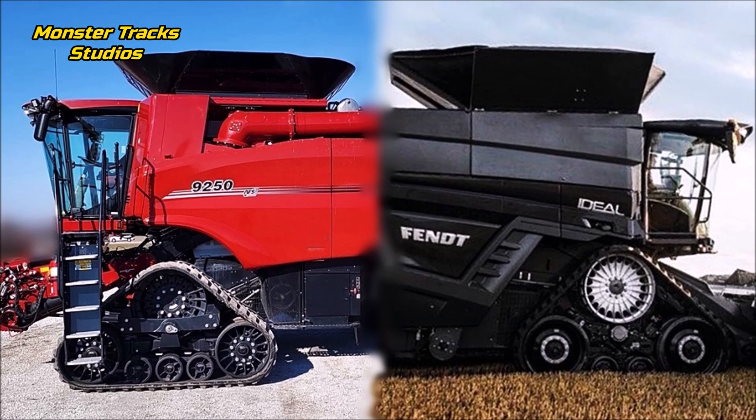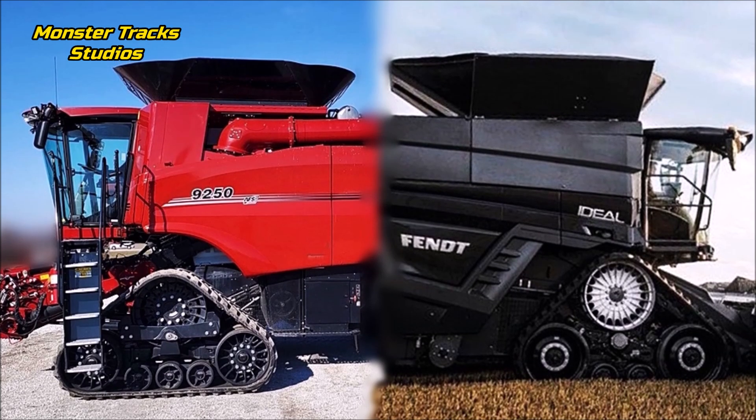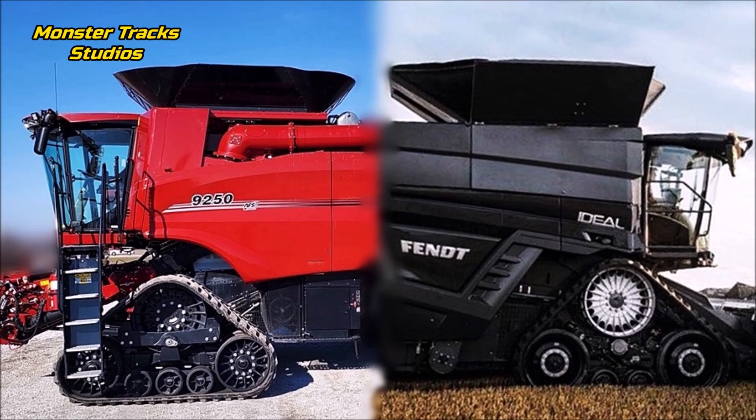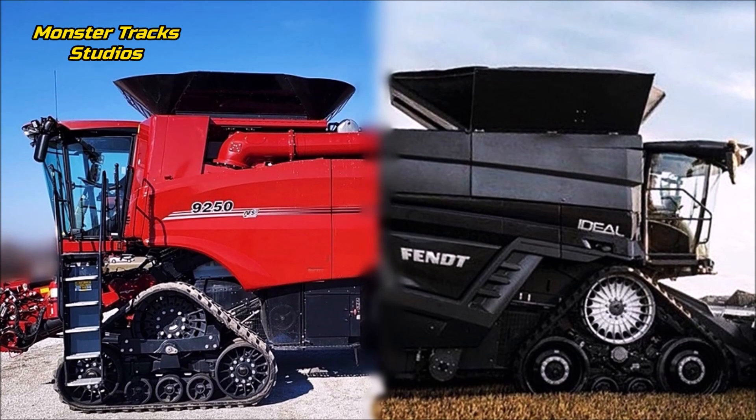If you want to save fuel, Case is your option for sure, as the FPT engines are very economical — smaller fuel tank, smaller engine, less power, less fuel use. The only combine that can compete with the 10T Black Beast is the Claas Lexion 8900. Wait for our upcoming comparisons, don't forget to subscribe, and until next time — see you.